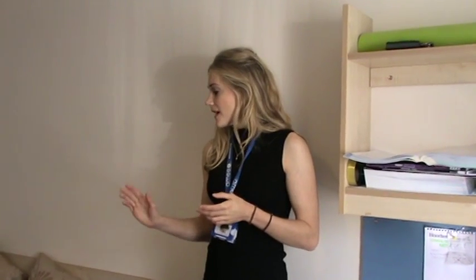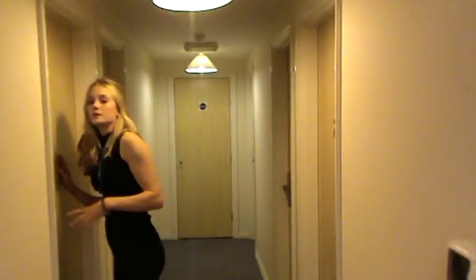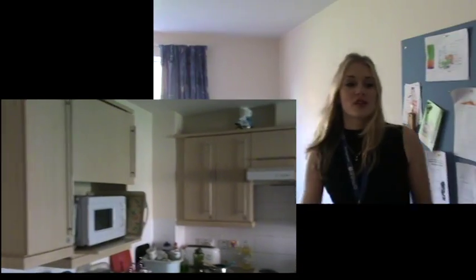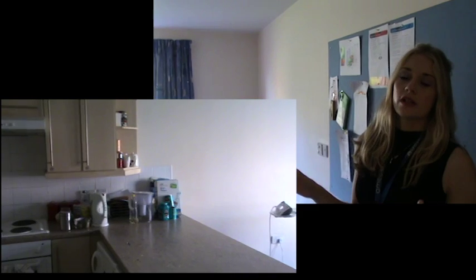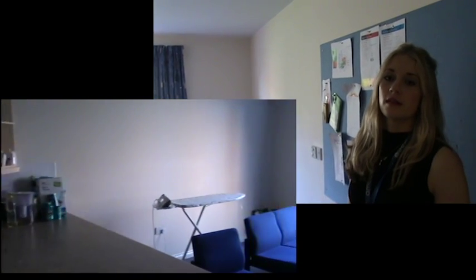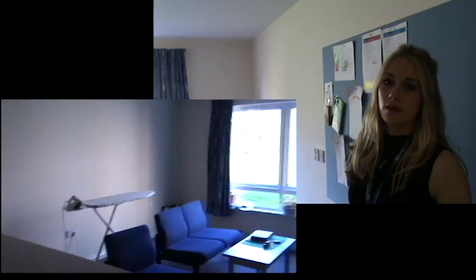Bring a duvet and bring toilet rolls. This is the kitchen and communal area, shared between five people. It's got everything apart from washing machines and tumble dryers — those are in a separate area and you need to pay to use them.